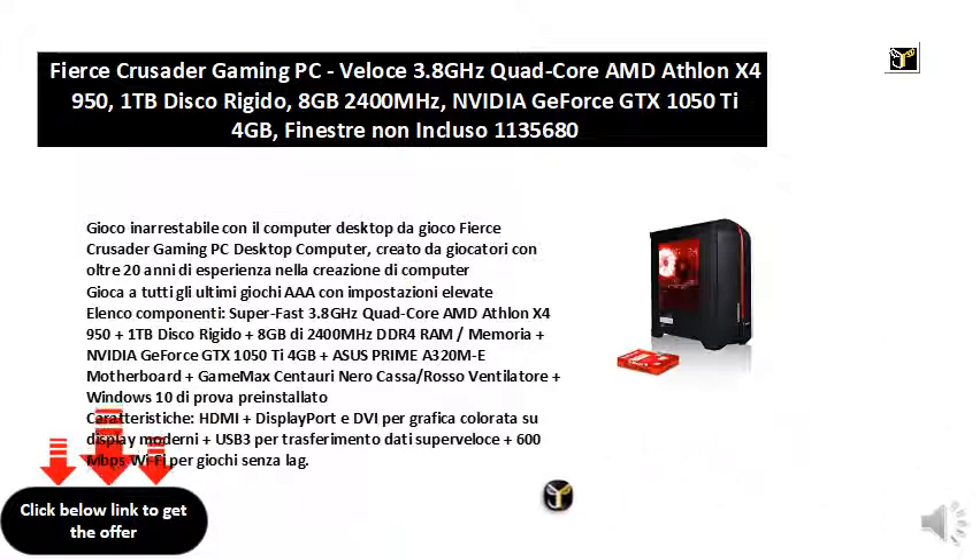Components List: Super-fast 3.8GHz Quad-Core AMD Athlon X4 950, plus 1TB Hard Disk and 8GB of 2400MHz DDR4 RAM, NVIDIA GeForce GTX 1050 Ti 4GB, ASUS Prime A320M-E Motherboard, GameMax Centauri Black Case with Red Fan, and Windows 10 Pre-Installed.